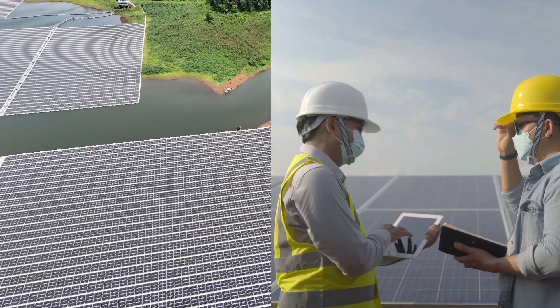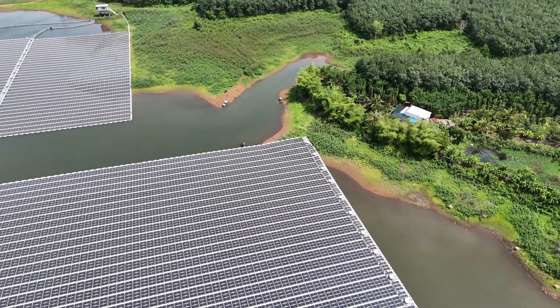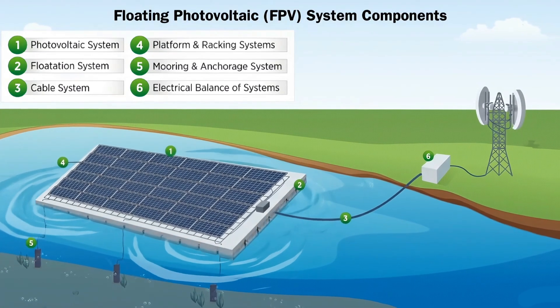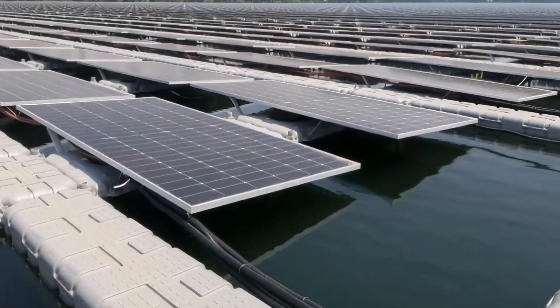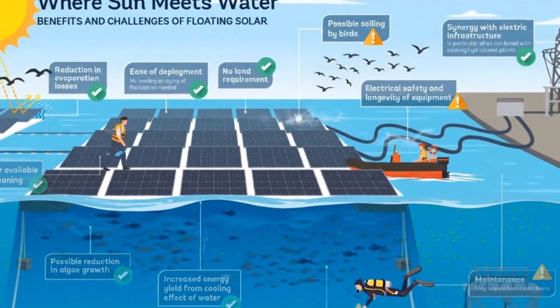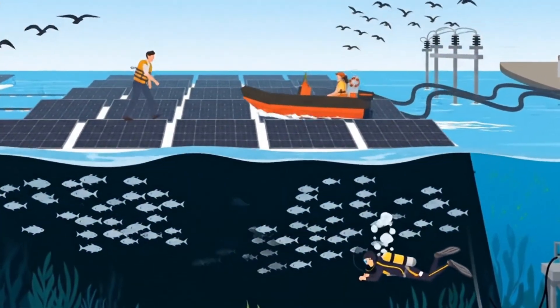Overall, FPV is a relatively new technology, so there isn't decades of data on how the specialized materials, floats, and anchoring systems will perform over a full 25-year lifespan when exposed to constant water, UV radiation, and aquatic growth.